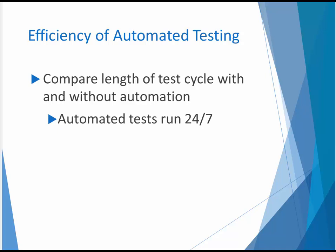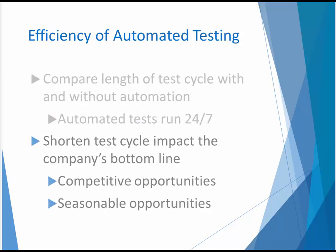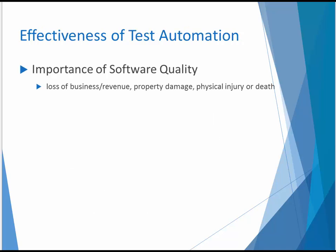Keeping in mind that automated tests can run 24-7 and be distributed to multiple target machines, compare the length of a test cycle with and without automated tests. Shortened test cycles have an impact on the company's bottom line, especially if there are competitive or perhaps seasonal opportunities at stake. The importance of software quality cannot be understated. Application defects can result in loss of business or revenue, property damage, physical injury, or death. Even minor defects have the potential to impact the reputation and image of your company.